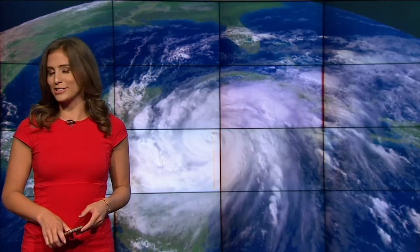So if South Florida is threatened, you can remain prepared for whatever heads our way. For the First Alert Weather Team, I'm Angie Lassman.